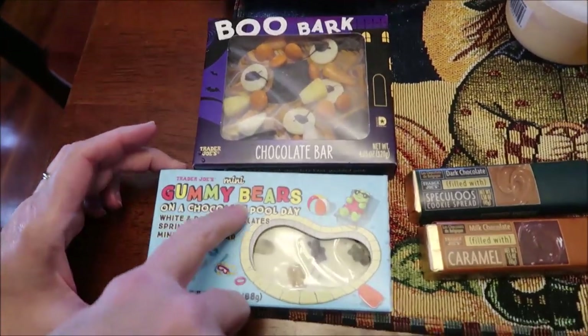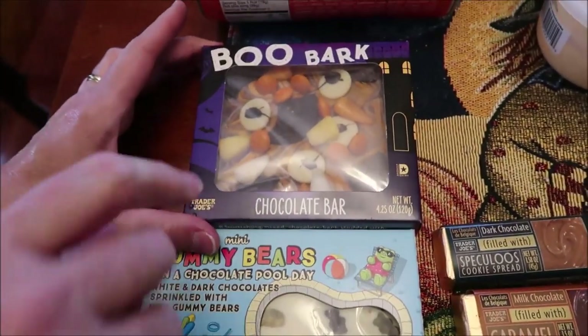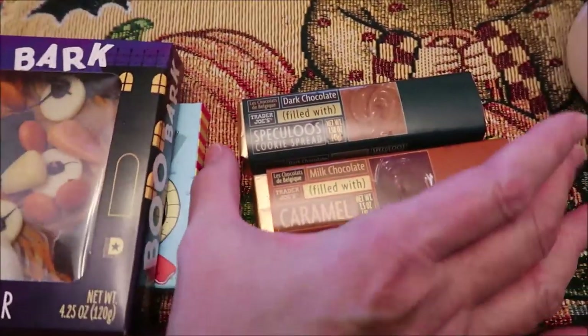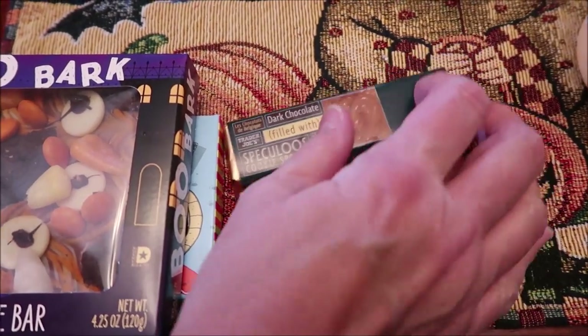At Trader Joe's I bought these mini gummy bears — on a chocolate pool day I'm going to try those with the boo bark. I also bought two chocolate bars: one is dark chocolate filled with speculoos and the other is milk chocolate filled with caramel.